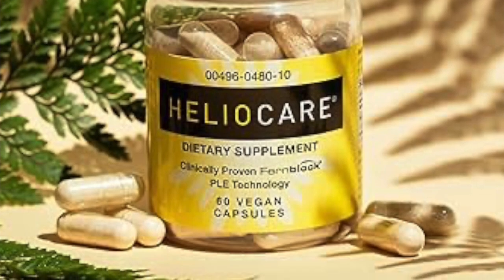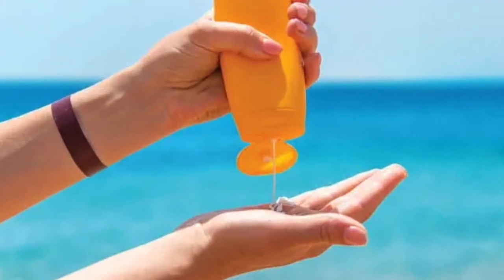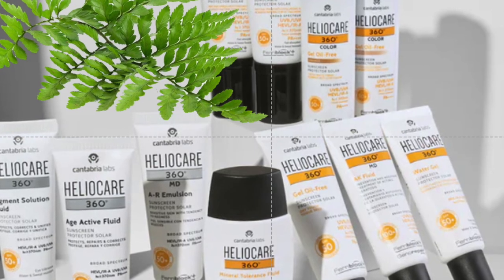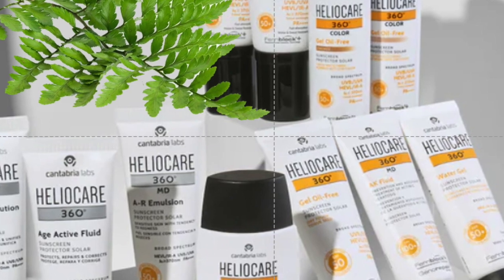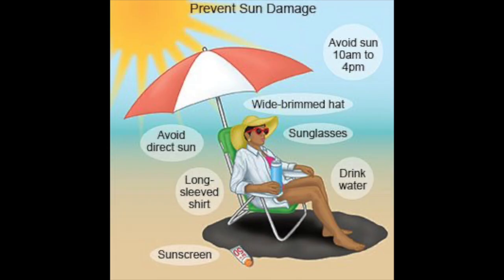To give some credit to the promoters of solar defense supplements, they always suggest that the pills be used in conjunction with a sunscreen. There are also a number of products that incorporate fern extract into sunscreen lotions or creams, and these are likely to be more effective than oral supplements in countering oxidative stress due to reactive oxygen species produced by UV light. Still, the best way to protect the skin from sun damage is not to be exposed in the first place.